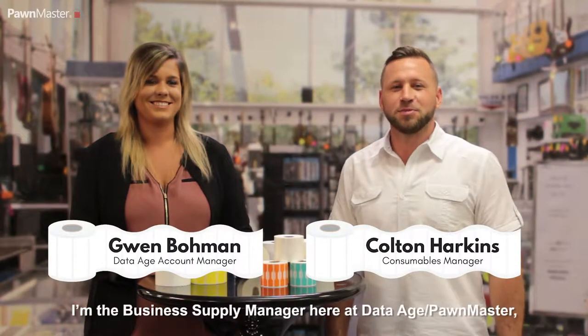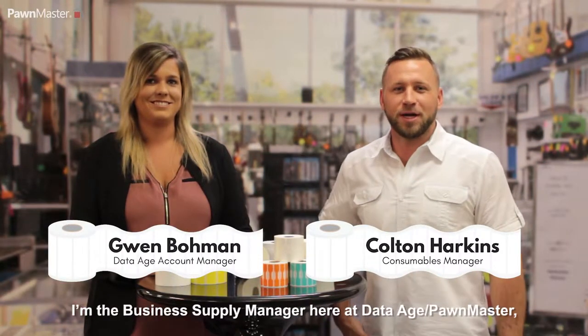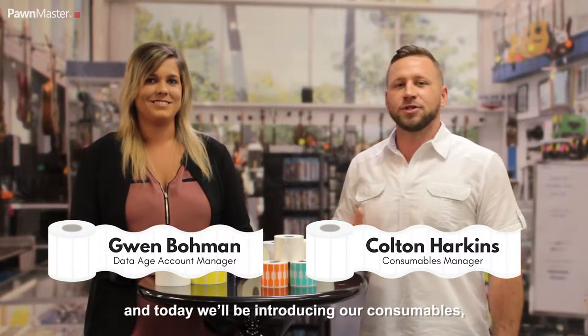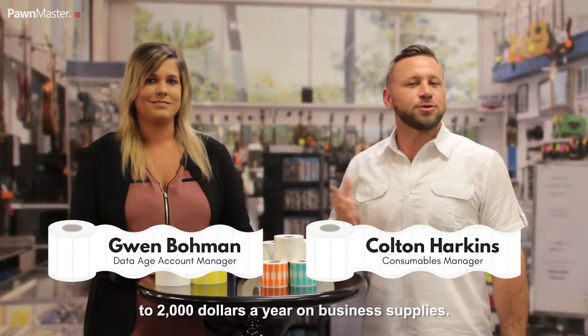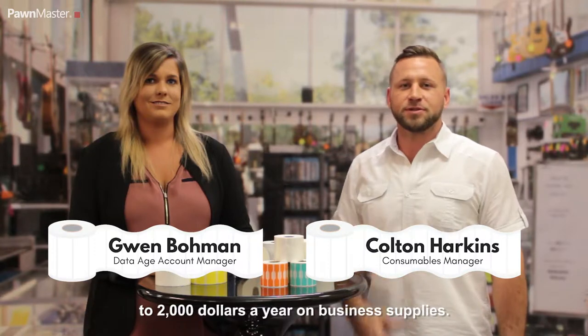Hi, my name is Colton Harkins. I'm the business supply manager here with DataAge and Pondmaster. And today we'll be introducing our consumables, which save you guys anywhere from $200 to $2,000 a year on business supplies.